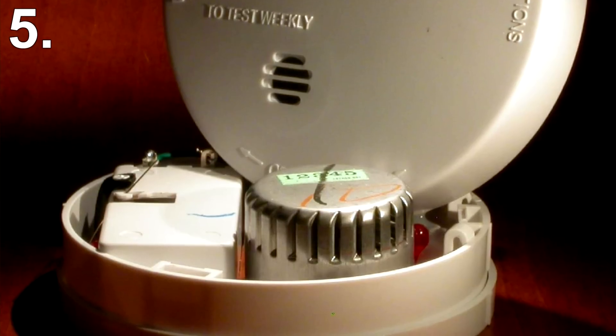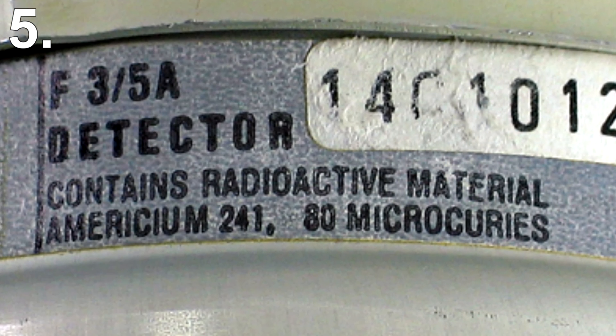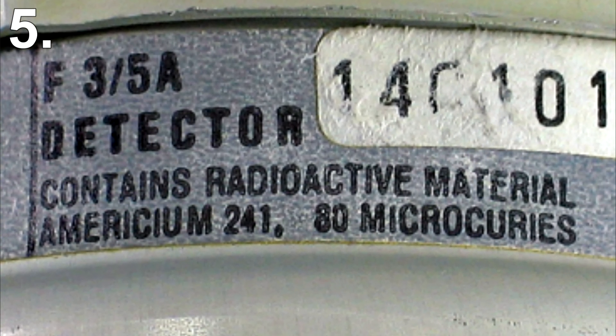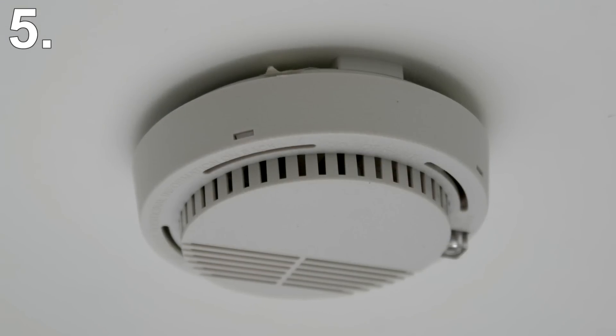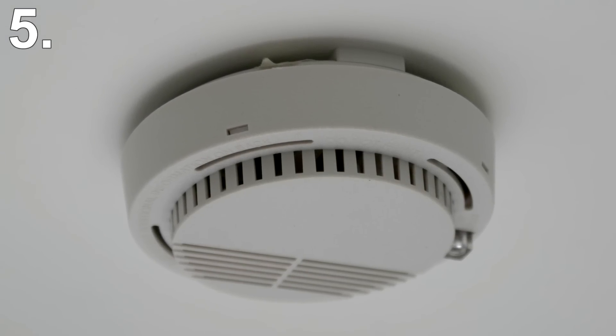There is a lot of debate and research into the topic. Some researchers say they don't pose a big threat even if touched, while other researchers say one should never touch the radioactive material. Your best bet is to stick to the safe side and never open up and take apart a smoke detector.